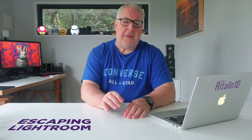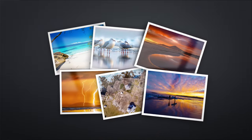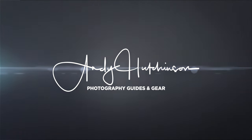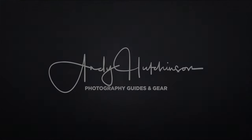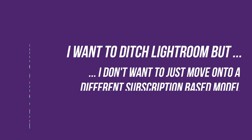But I appreciate that for some of the reasons I've mentioned above, and for other reasons specific to each photographer's workflow, Lightroom might not be the best fit for everyone. And so if you've been trying to unsuccessfully break free from Lightroom for whatever reason, I have some suggestions for applications that might tempt you to cancel that Creative Cloud subscription for once and for all.